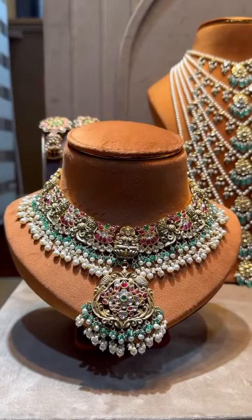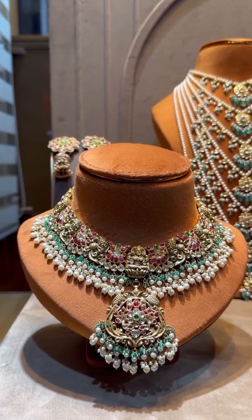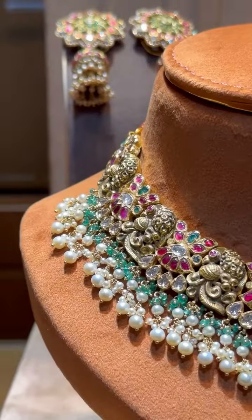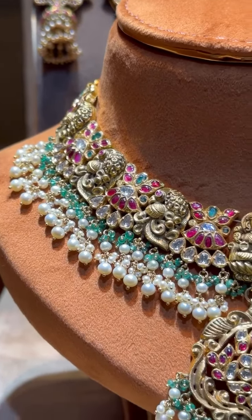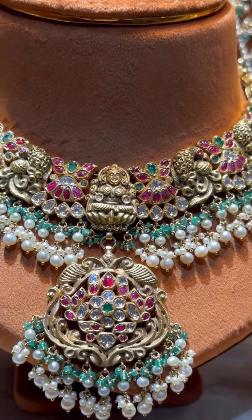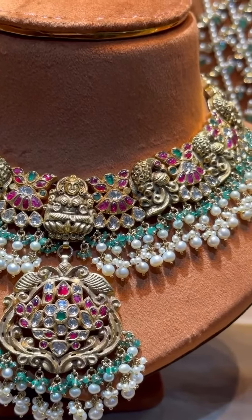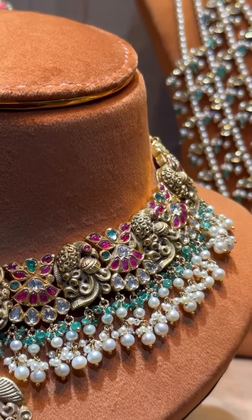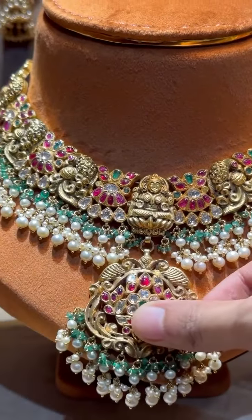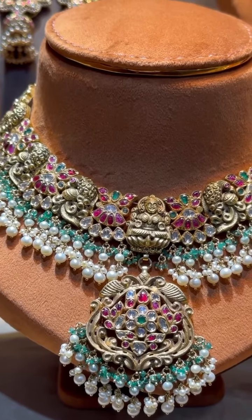Let's start with our first piece. This is a beautifully crafted South Indian piece with Nakshi work and Kundan work. As you can see, there is deep Nakshi and Kundan detailing with real rubies, emeralds, and uncut diamonds. The centerpiece features Goddess Lakshmi. The hangings are fresh water pearls and emerald beads that can be changed as per the client's preference. The locket is also detachable, so you can wear the choker separately. This piece is priced around 7.6 lakh.